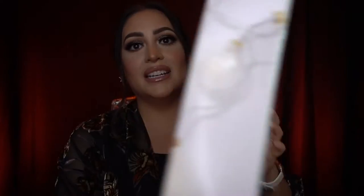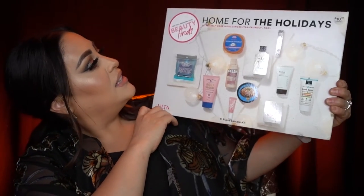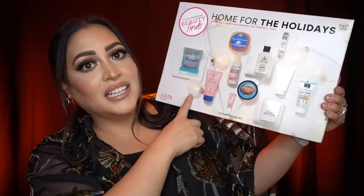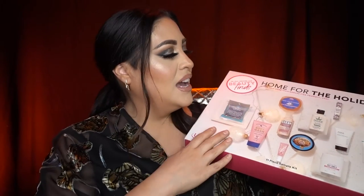Another fun affordable gift idea from Ulta is their Home for the Holidays Beauty Finds, and this was only $10.99. It's a nice big box with all these goodies for $10.99 — super fun to wrap up — and they get to try a bunch of cool body products.